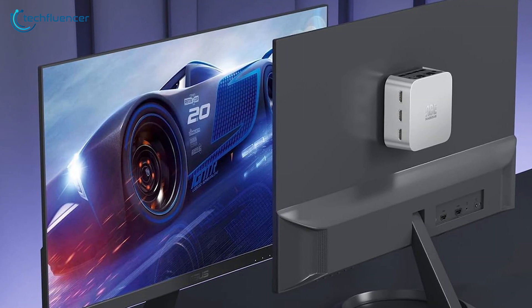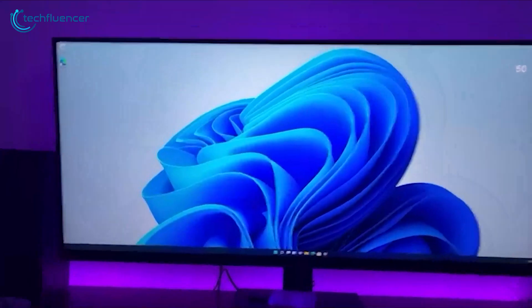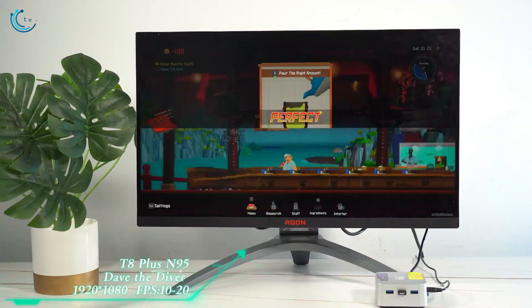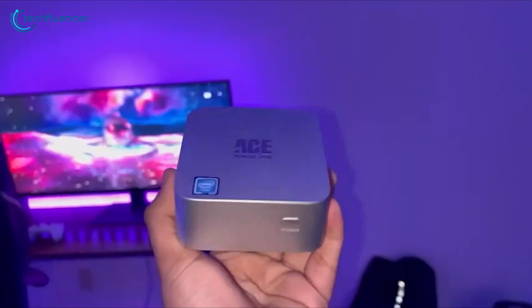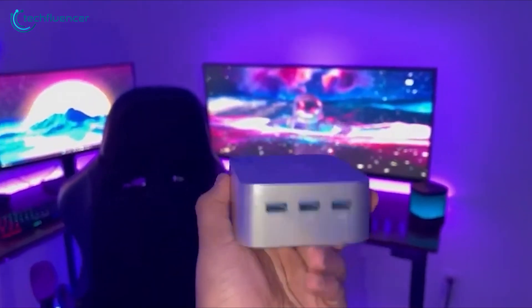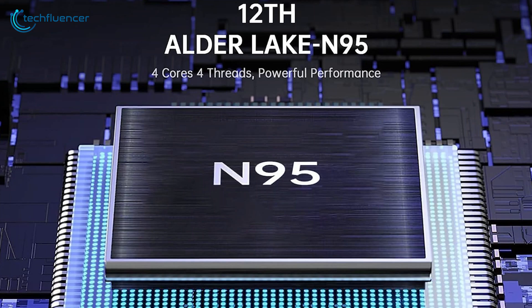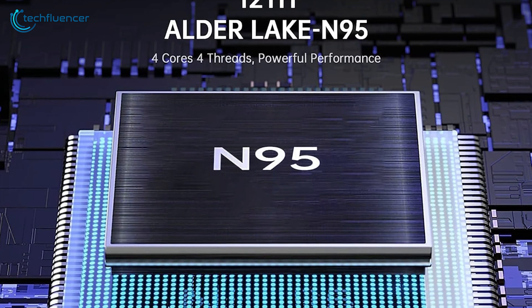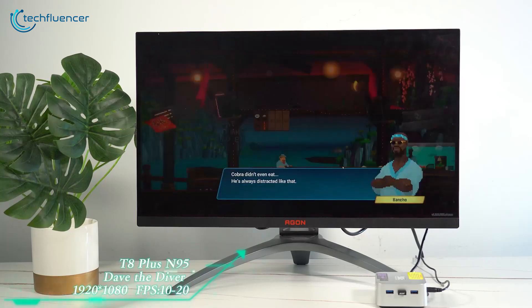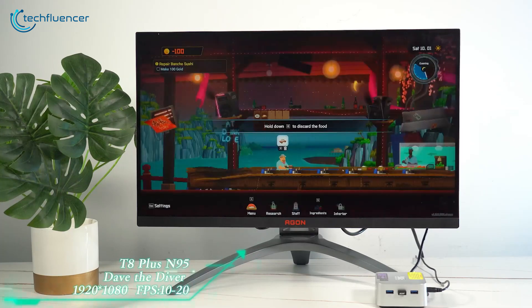Since it came preloaded with Windows 11 Pro, we found the PC offered a smooth operation for various applications, which include Design Space, Canva, Zoom, and the full Adobe Suite. The PC comes powered by the latest 12th generation Intel N95 CPU and can easily outperform the competition and deliver exceptional performance and multitasking capabilities.